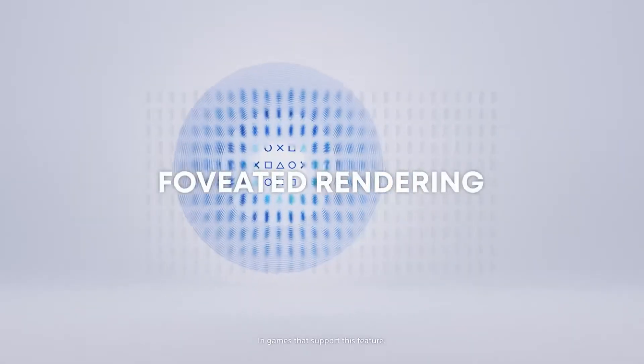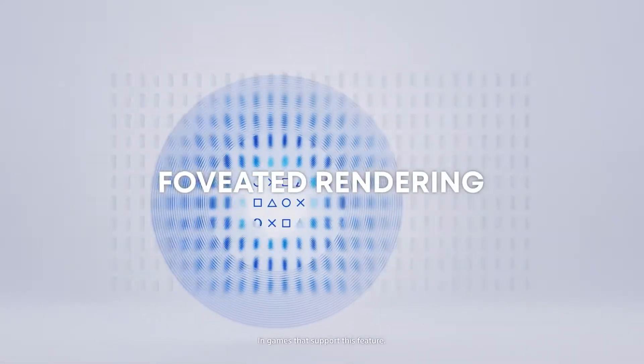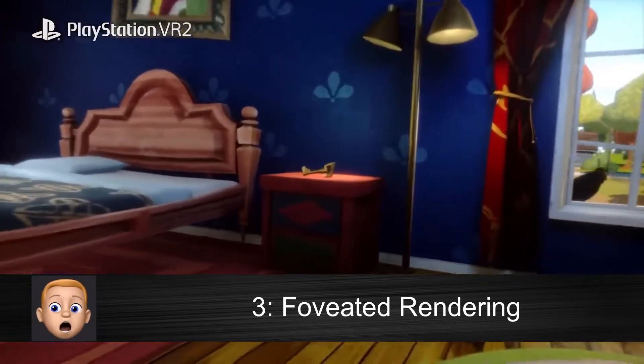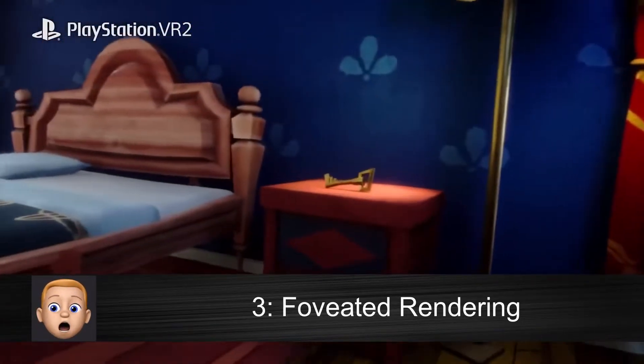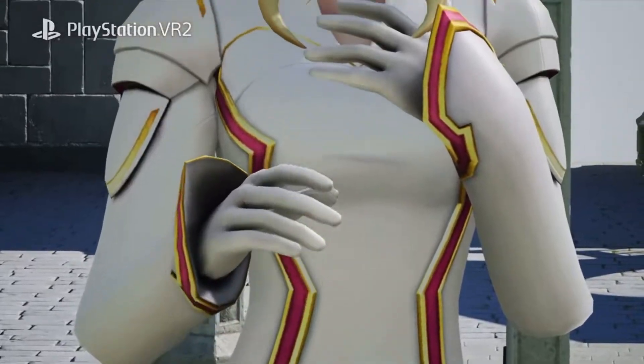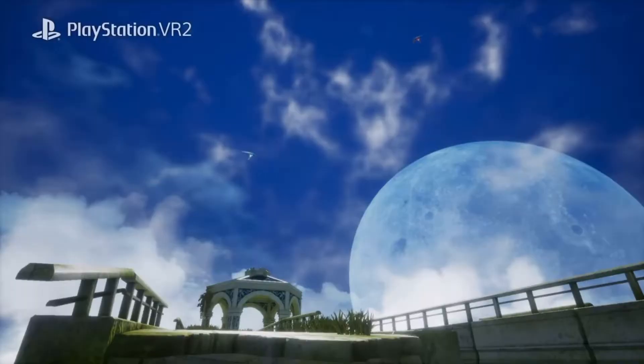You'll also be able to enjoy foveated rendering, an amazing technique that enriches the graphical fidelity of the areas of the game where your eyes are focusing, while at the same time making sure game performance remains stable. This means everything you see inside the game will look truly amazing.